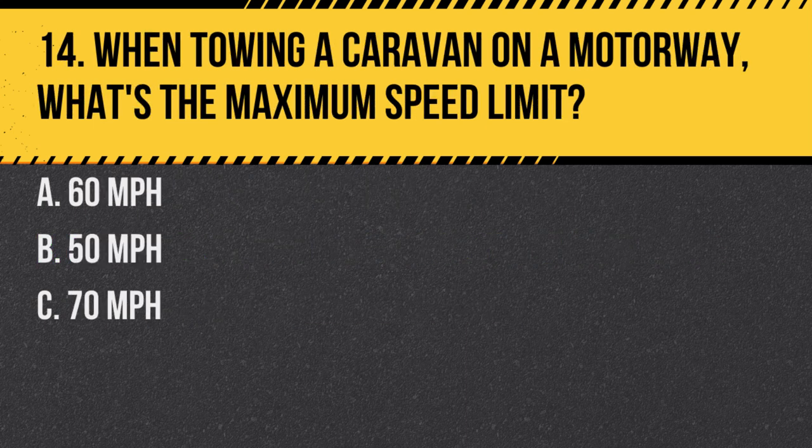Question 14. When towing a caravan on a motorway, what's the maximum speed limit? A. 60 miles per hour. B. 50 miles per hour. C. 70 miles per hour. Answer: A. 60 miles per hour. When towing a caravan or trailer, the maximum speed limit is 60 miles per hour on motorways.